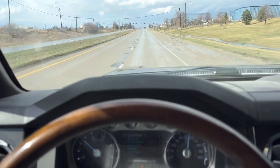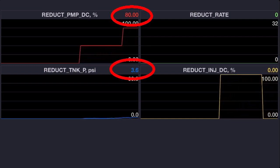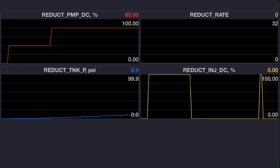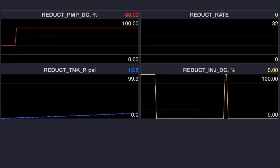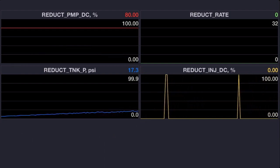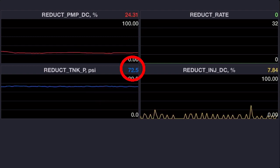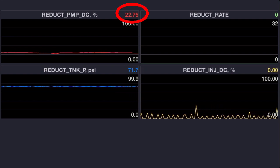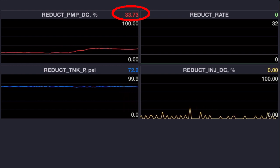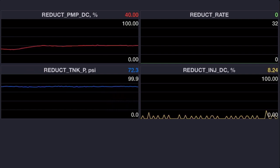The PCM has turned on the reductant pump and it's at a 40% duty cycle and we're having some trouble building pressure. It turned the duty cycle up to 80% and we're still having trouble — 80% appears to be the maximum duty cycle the PCM will put on the reductant pump. If you watch, the reductant pressure just slowly keeps creeping up. Skipping ahead a few minutes, the system does eventually build 72 PSI and the duty cycle drops down to 22 or 23%, which is normal. Then the duty cycle starts coming up again to hold that pressure, and we're around 40% — a little higher than we should be, but pressure looks good.